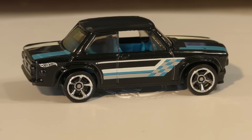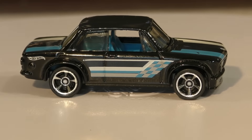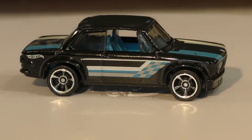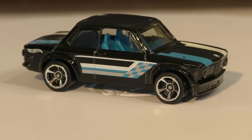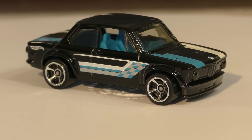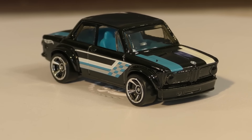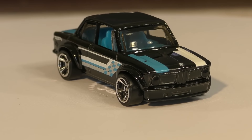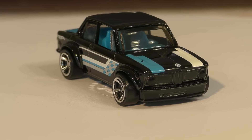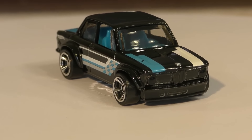This is a great model — it's going to be popular and it's going to be hard to find for a while, but it just came out and it's in the J case right now. There's the front again, and of course it's got the BMW logo right there on the front of the hood. Great casting — let me know what you think. Thanks for watching.